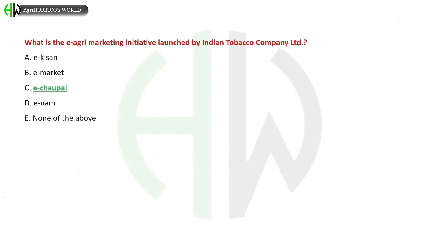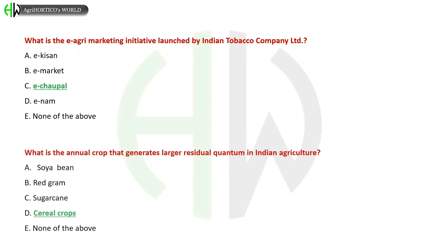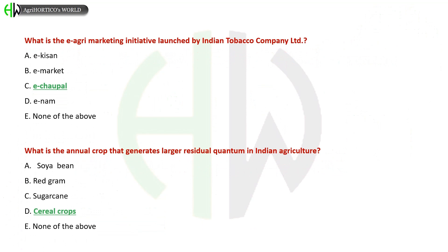What is the e-agri marketing initiative launched by the Indian Tobacco Company? A) e-Kissan, B) e-Market, C) e-Choupal, D) eNAM, E) None of the above. The correct answer is e-Choupal. What is the annual crop that generates the largest residual quantum in Indian agriculture? Options include soybean, red gram, sugarcane, cereal crops. The correct answer is cereal crops.